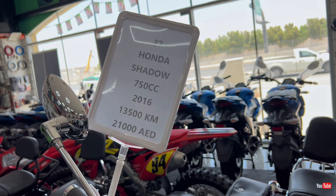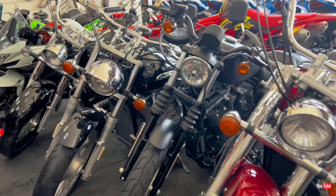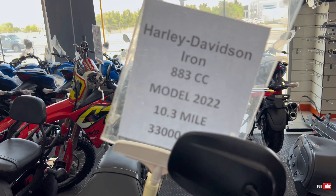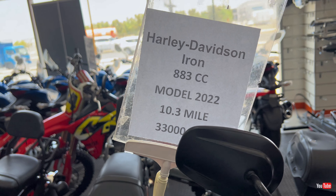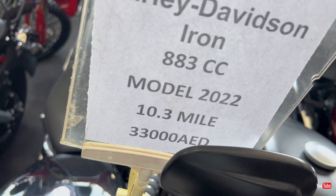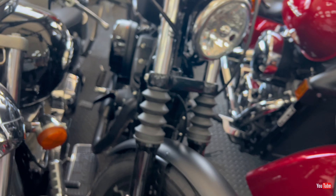Now moving from the Harleys to the Gold Wings section. First we have the Honda Shadow 750cc, 2016 model. The mileage is 13,500 kilometers and the price is 21,000 dirhams — in a beautiful red color.